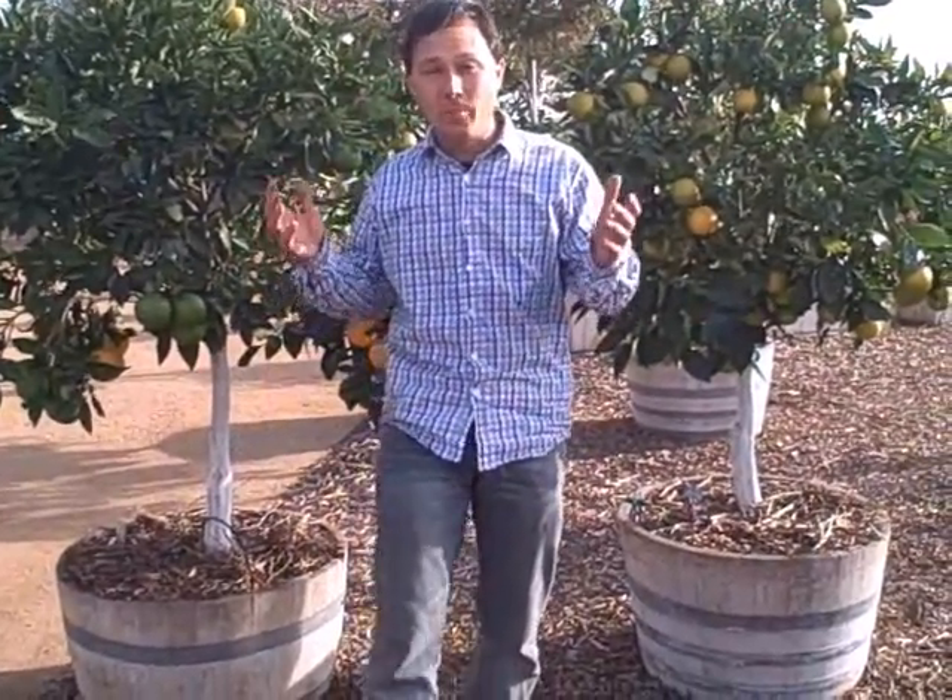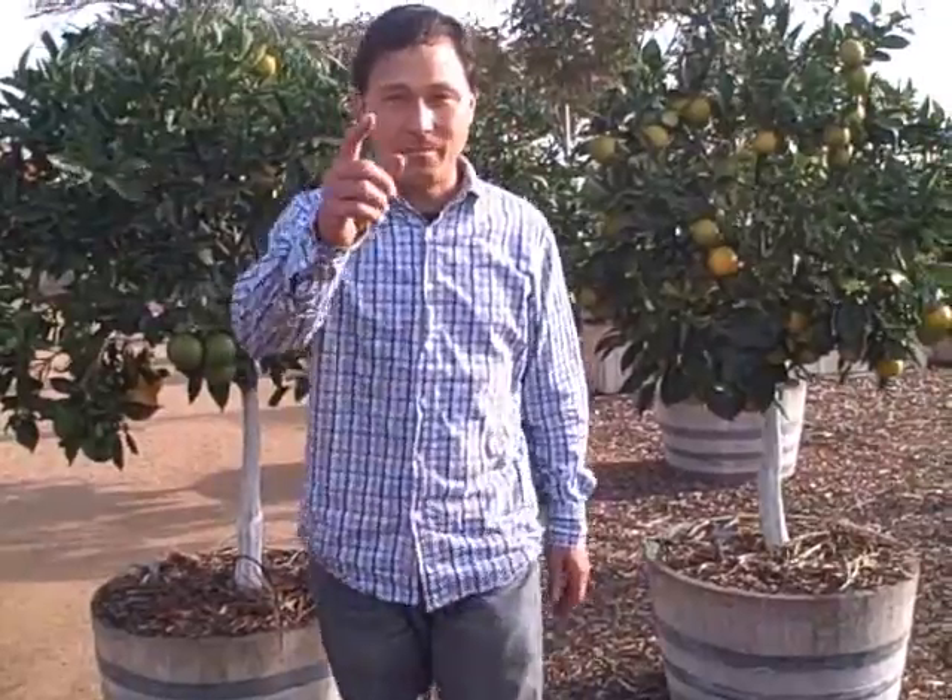I hope you guys enjoyed this episode learning more about some of the new technologies growing on at the Orange County Great Park. My name is John Kohler with growingyourgreens.com — we'll see you next time, and remember, keep on growing.